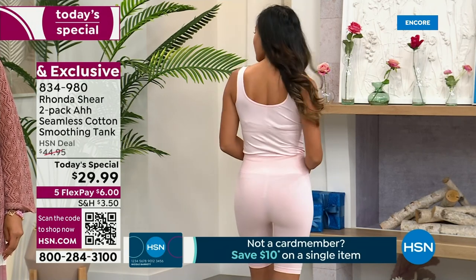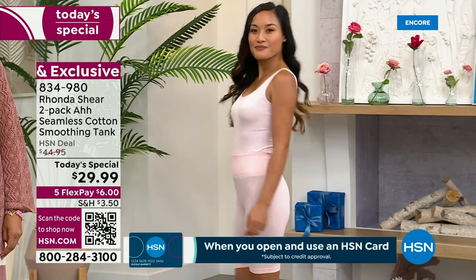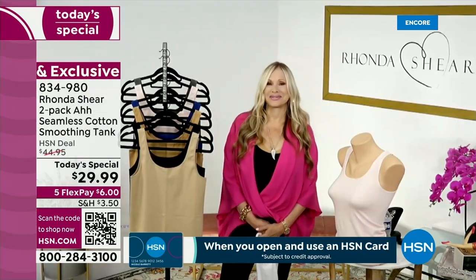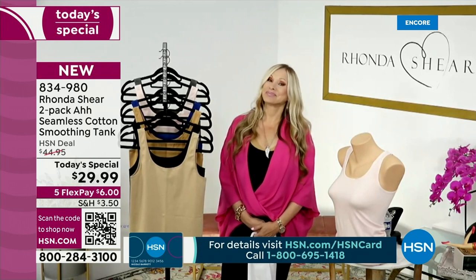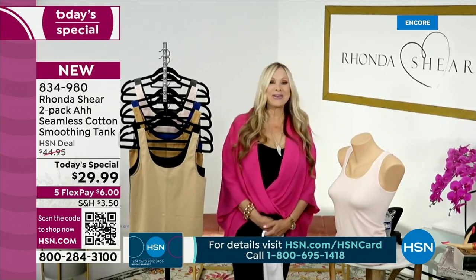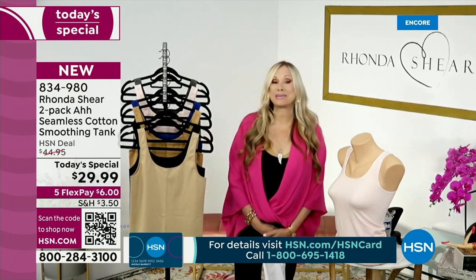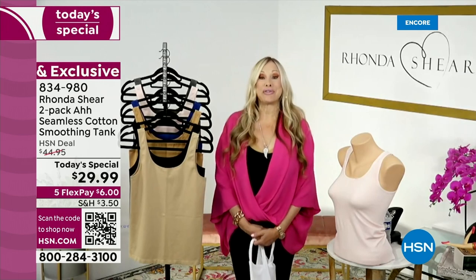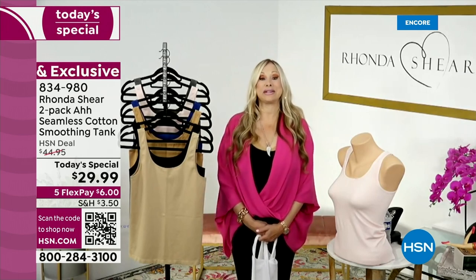Let's go ahead and get this party started with our friend Rhonda Shear, who has spent her entire post-Hollywood career designing intimate apparel for our ladies here. Good morning, my friend. Oh Callie, this is such a good one and I'm so glad and excited to be launching with you, because I know you get it. First of all, how hot has it been this summer?